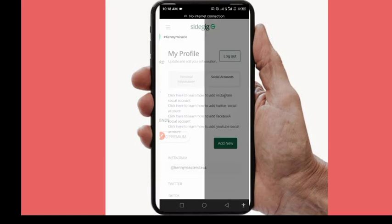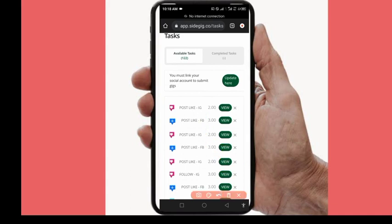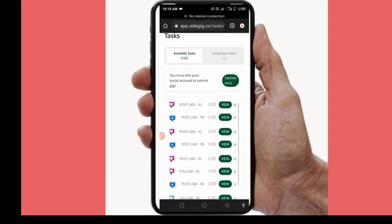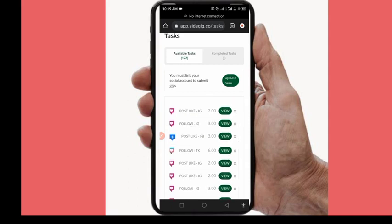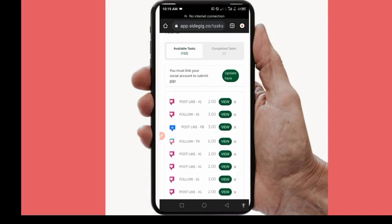Here are the available tasks — there are 122 tasks you can do right now. That's one thing I love about Sidekick: tasks are always available. To complete a task, click on it. For example, liking an Instagram post pays 2 naira, liking a Facebook page pays 3 naira, and following on TikTok pays 6 naira. Some tasks take just 30 seconds to a minute. The money may seem small but it adds up if you commit two or three hours every day.